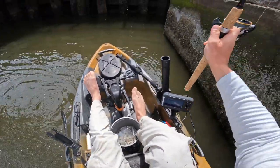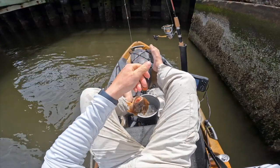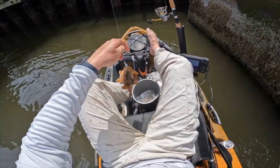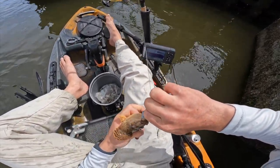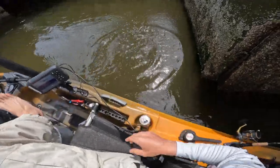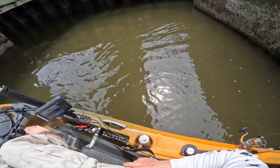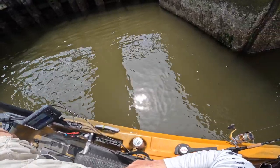First oyster toad of the year. As soon as I set the hook, it didn't fight, so I knew it wasn't anything good. We actually did a catch and cook with these fish last summer. They actually weren't bad eating. He's not very big so I wouldn't keep him, but I thought it'd taste pretty good. I know they look pretty hideous and they smell terrible.